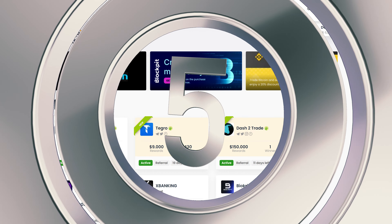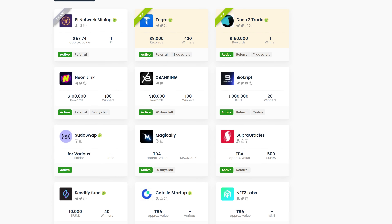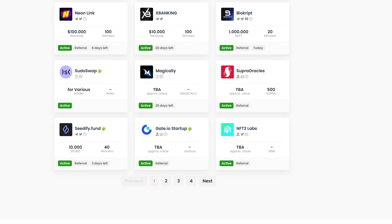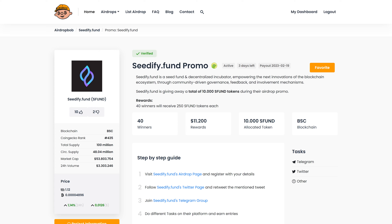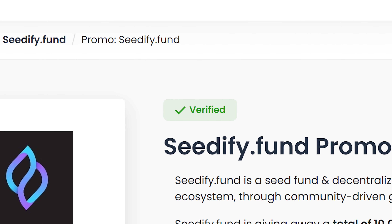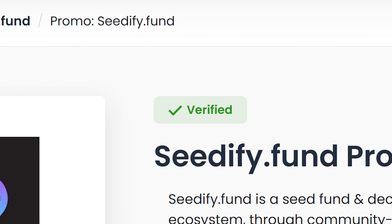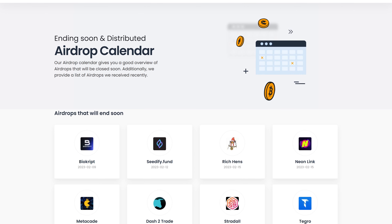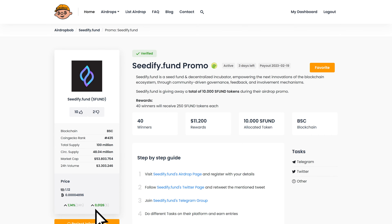Number 5. Airdrop Bob is a nicely designed platform where you can keep up with crypto airdrops and even search for airdrops with more advanced filters. For example, you can choose to only look for airdrops on the Ethereum blockchain that are currently active. For an added layer of security, the Airdrop Bob team verifies a large chunk of airdrops listed on the site. You can find these kinds of projects by searching for the verified tag. In addition, the platform offers a handy calendar feature that allows users to easily set up personal airdrop alerts.